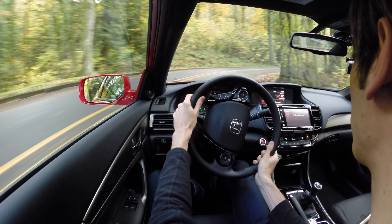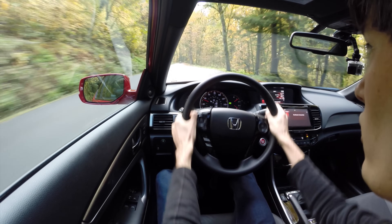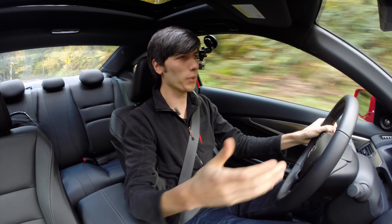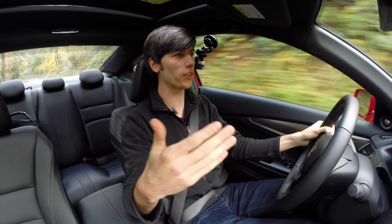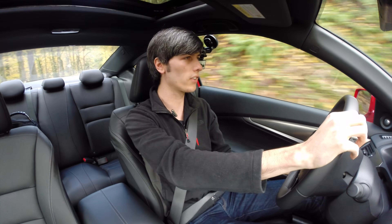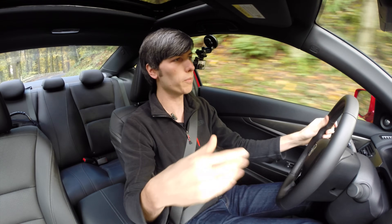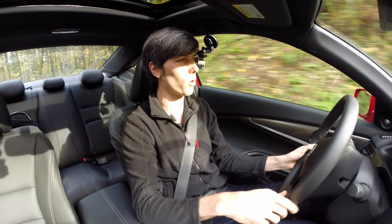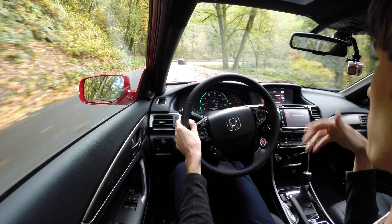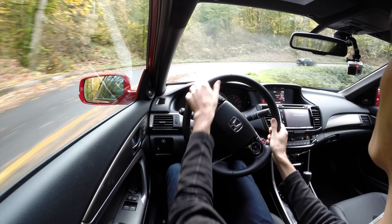What I do like about the manual transmission is the gearing. They've geared it fairly aggressively so you get an abundance of torque. It's really nice to be able to shift through the gears — first gear ending around 38 miles per hour, second gear ending right around 60 miles per hour. So it makes it fun to drive on these back roads. The sacrifice though is fuel economy — rated 18 in the city, 28 on the highway, and that's really not that impressive.